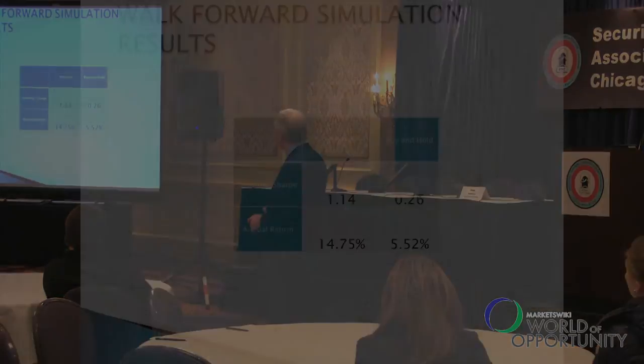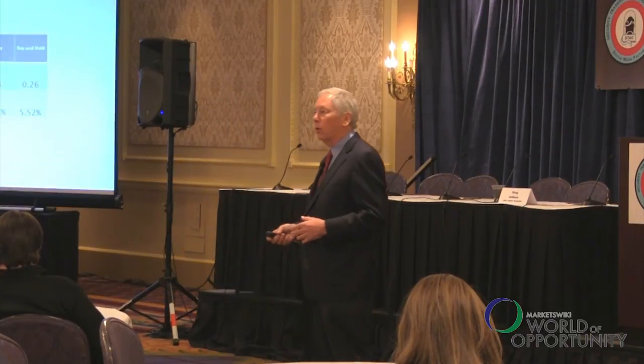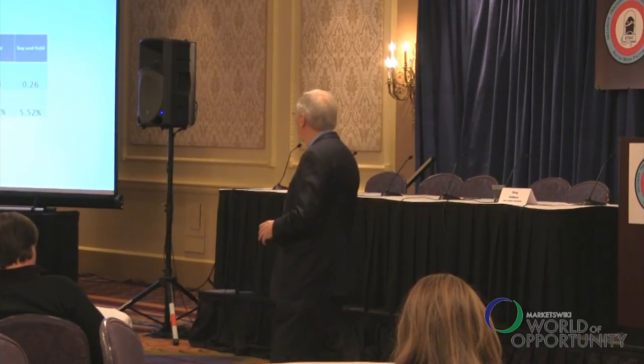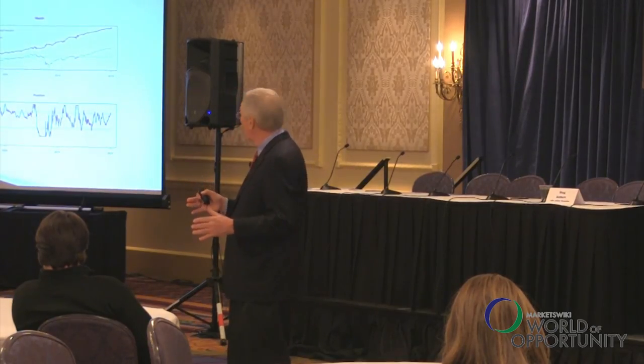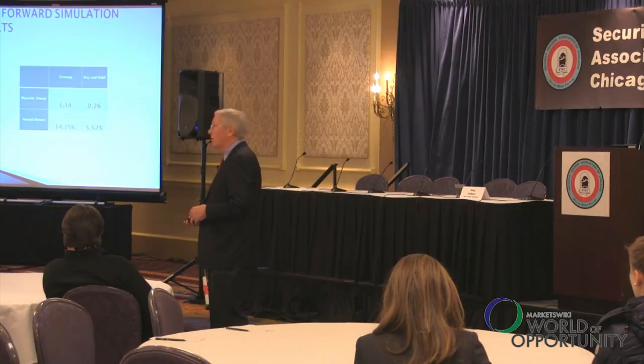The returns look pretty good: 14.75% with this strategy versus a buy-and-hold of 5.52%. The Sharpe ratio, which we look at more closely than raw returns, was superior. However, there's only a little bit of information in these markets. It actually only outperforms 7 out of 14 years — in some years it does just as well as the market or slightly worse — but the Sharpe ratio is better in 10 of the 14 years.